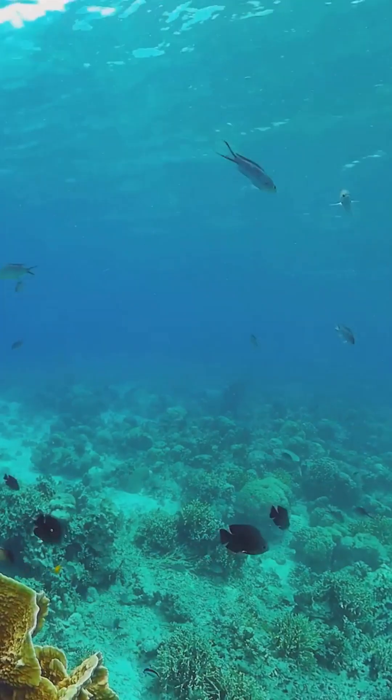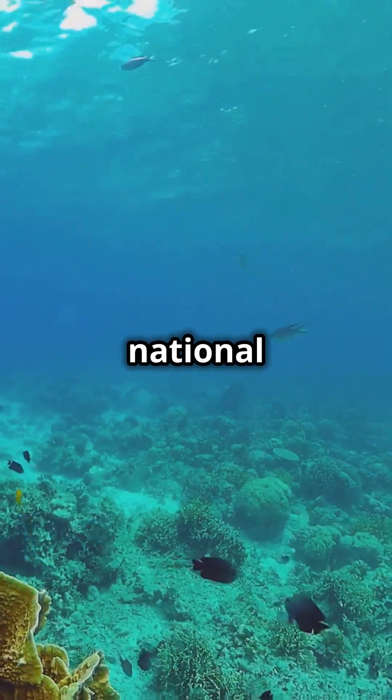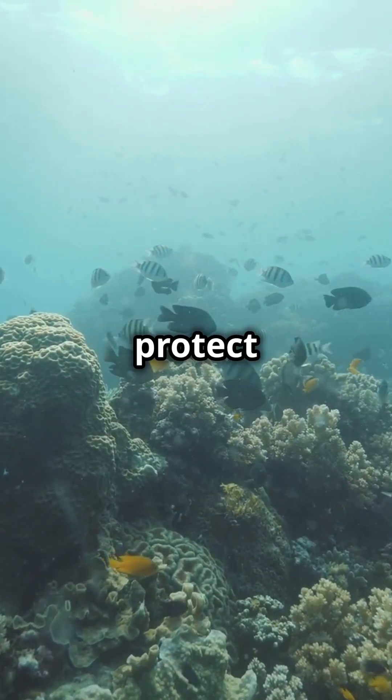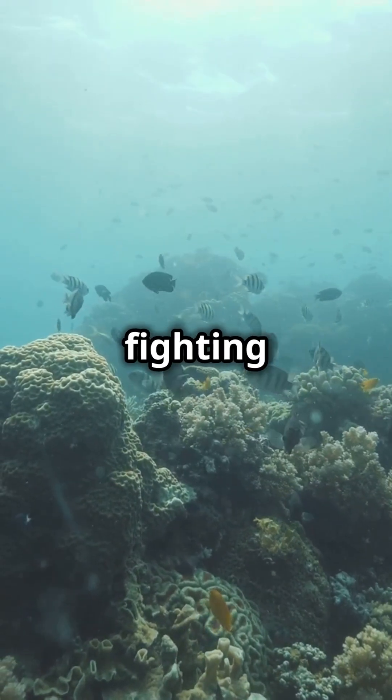Here's where it gets cool. This tech helps create marine protected areas — think of these as underwater national parks. By knowing where marine animals hang out, we can protect those spots and give marine life a fighting chance.